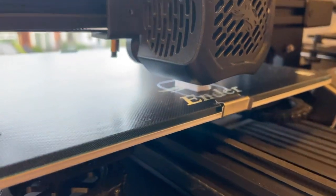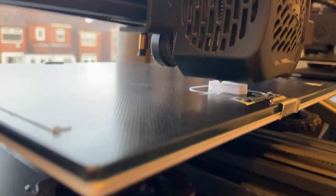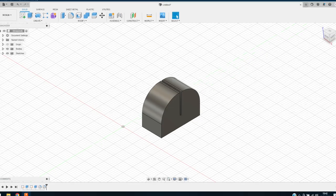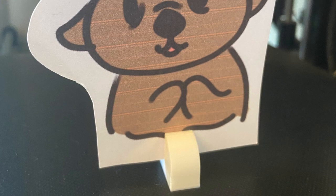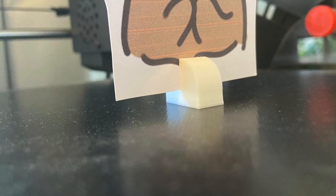3D printing in this project was used to visualise how the player tokens could look in a real product. This was done using Fusion 360, Ultimaker Cura, and an Ender 3 printer. Using these tools, a minimalistic and easy-to-use stand for the board game tokens was created.